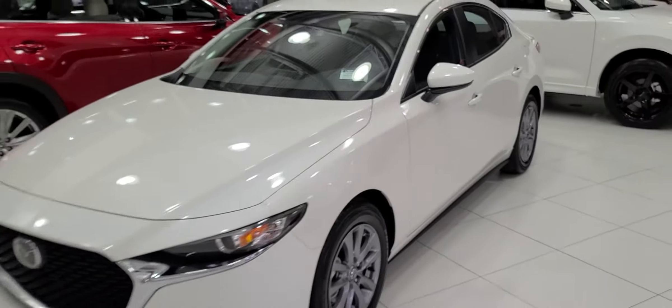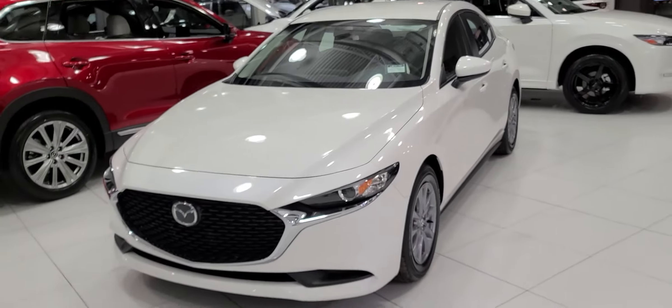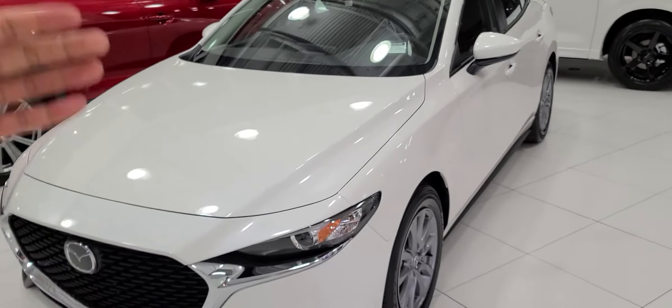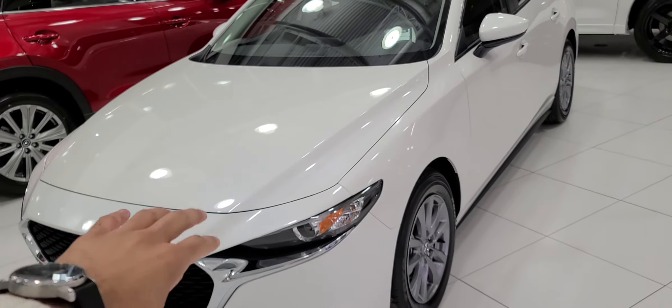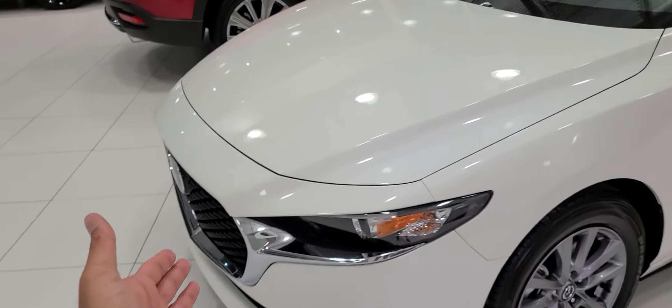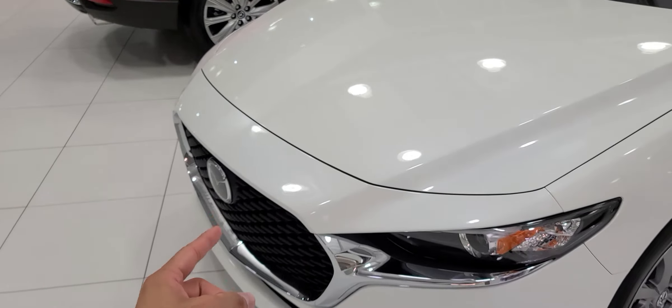Hey Olivia, it's Jazz here from LA Mazda. I wanted to make a video, get you a face to the name on who I am, and also show you our beautiful facility here in Leduc, Alberta. Check this place out — super, super nice. And what I got behind me right there is the Mazda 3, the exact one that you inquired on actually.